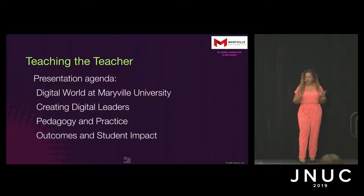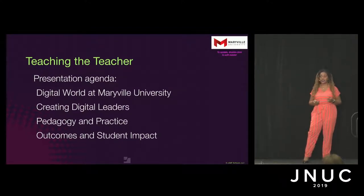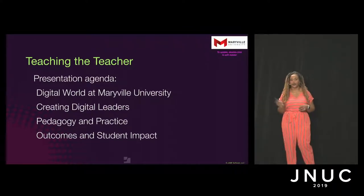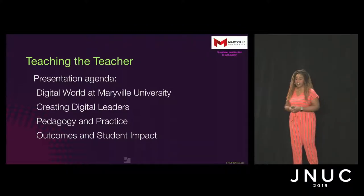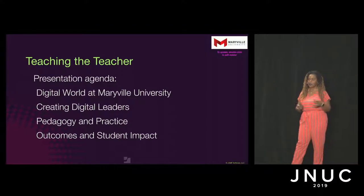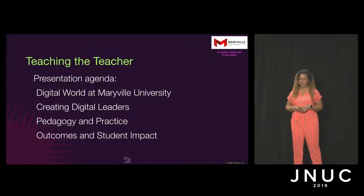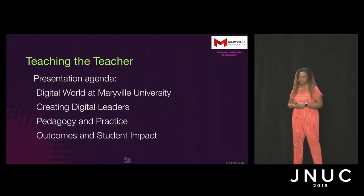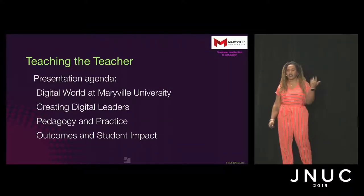Today we will chat about Digital World. We'll talk about how we work to create digital leaders and why that's important. We'll also chat about pedagogy and practice, because a lot of the time when faculty see technology coming into the classroom, they get nervous — like, how is someone who has never taught a day in their life going to teach me how to teach? Well, that's not actually what we're trying to do. We're not trying to take over how you run your classroom; we're trying to enhance the control and focus you can use to engage students. And finally, we'll talk about the why — the outcomes, student impacts, and why you care.